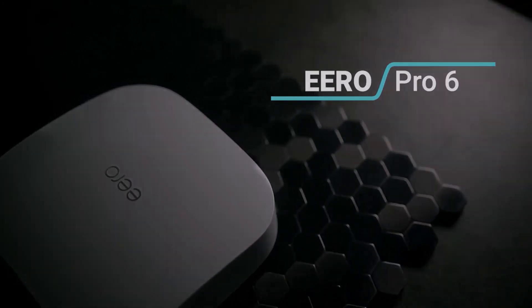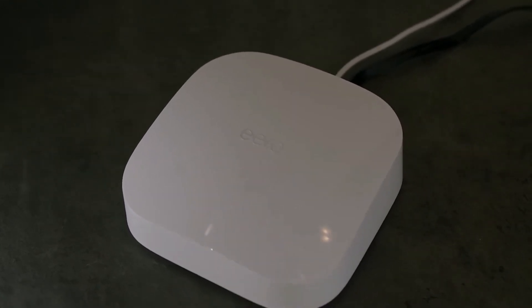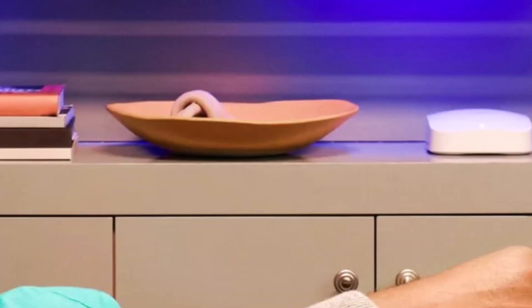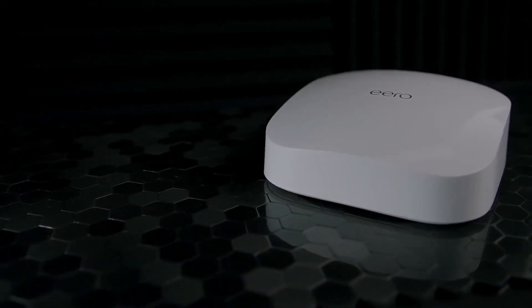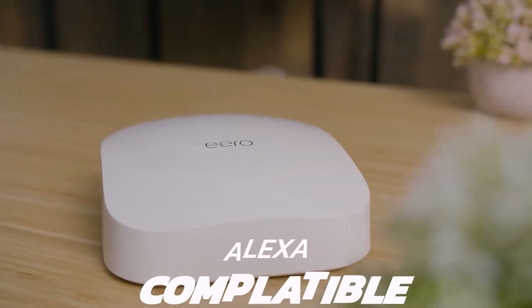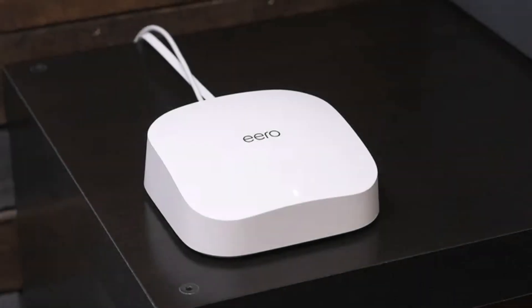Number five: Eero Pro 6. The Eero Pro 6 stands out as a top choice for those seeking high-performance Wi-Fi coverage throughout their home with minimal setup complexity. Combining tri-band Wi-Fi 6 technology with a user-friendly mesh configuration, it offers impressive coverage and ease of installation. A single unit can cover 2,000 square feet, while the three-pack extends coverage to up to 6,000 square feet. Setting up the three-piece system takes just about 11 minutes. While it may not deliver the highest throughput compared to some competitors, the Eero Pro 6 excels at mid-range distances, with automatic adjustment features ensuring optimal performance without manual intervention. For users seeking customization, it offers band steering, local DNS caching, and home automation features.